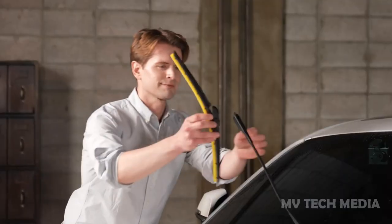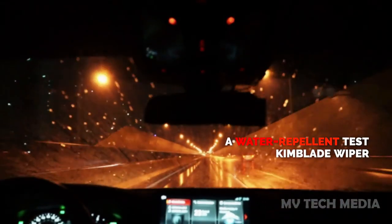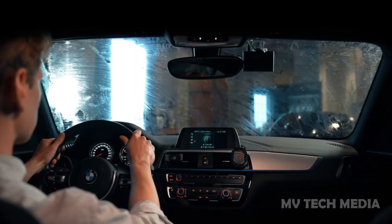providing maximum visibility and a streak-free wipe. With its reliable performance, easy installation, and sleek design, the Kimblade Wiper Blade is the perfect choice for anyone looking for a high-quality wiper blade that provides exceptional performance in all weather conditions.